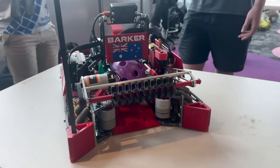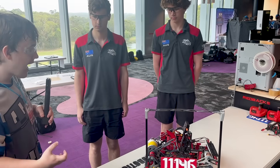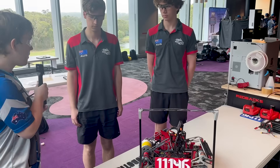They have one of the most unique designs in Decode. Learn about their strategy, how they have a bit intake system, a linear intake system — all on behind the bus.